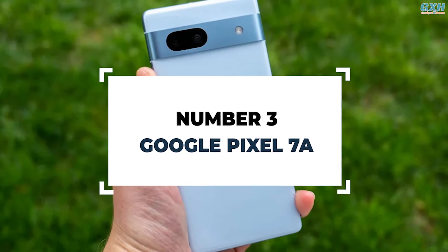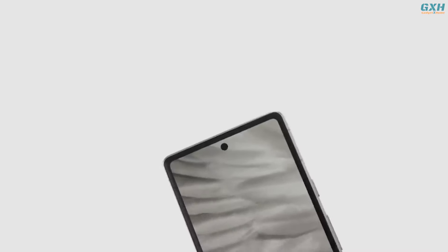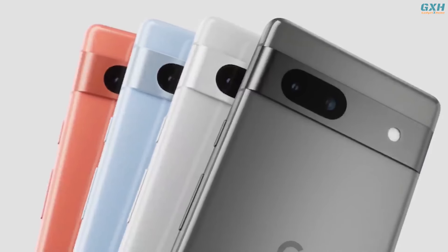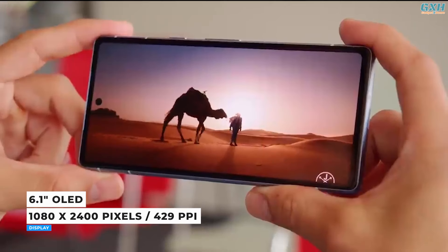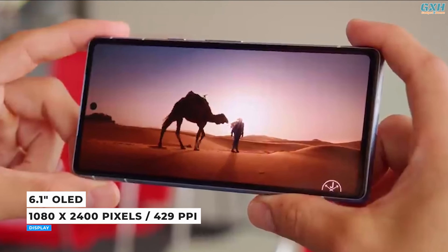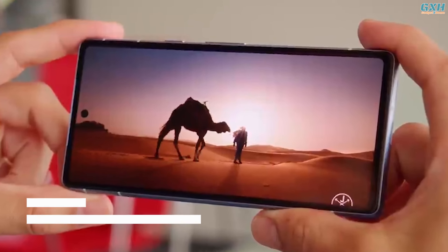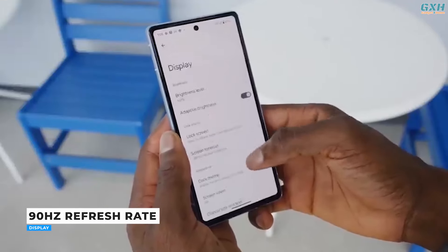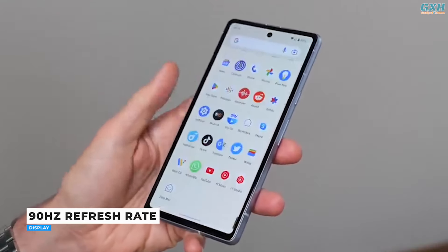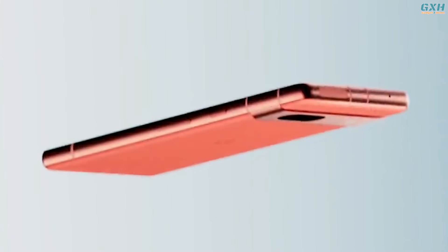Number 3: Google Pixel 7a. With the arrival of the Pixel 7a, Google has updated and improved their mid-range series, not just in terms of CPU selection but also with brand new features. The Pixel 7a's screen size is 6.1 inches, featuring a full HD OLED display with a resolution of 1080x2400, a 20:9 aspect ratio, and Corning Gorilla Glass 3 for durability. The new Pixel 7a has been upgraded to a smoother 90Hz adjustable refresh rate known as Smooth Display, and its bezels, while not particularly thin, are not obtrusive.